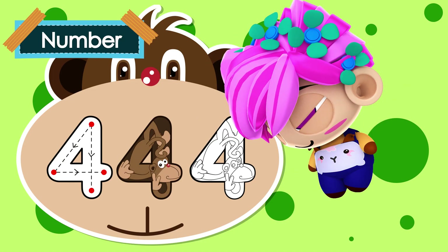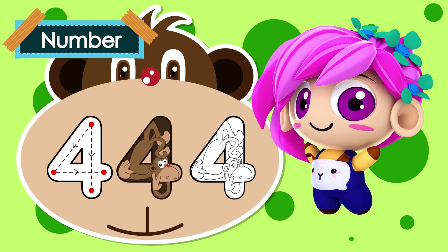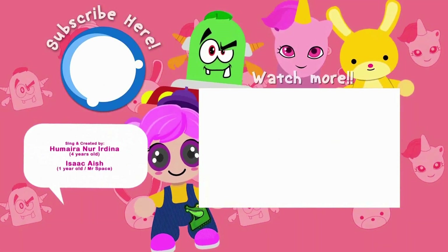We are going to stop here today, and let's continue our lesson in another video. Visit my channel and subscribe. Thank you. My name is Humaira.